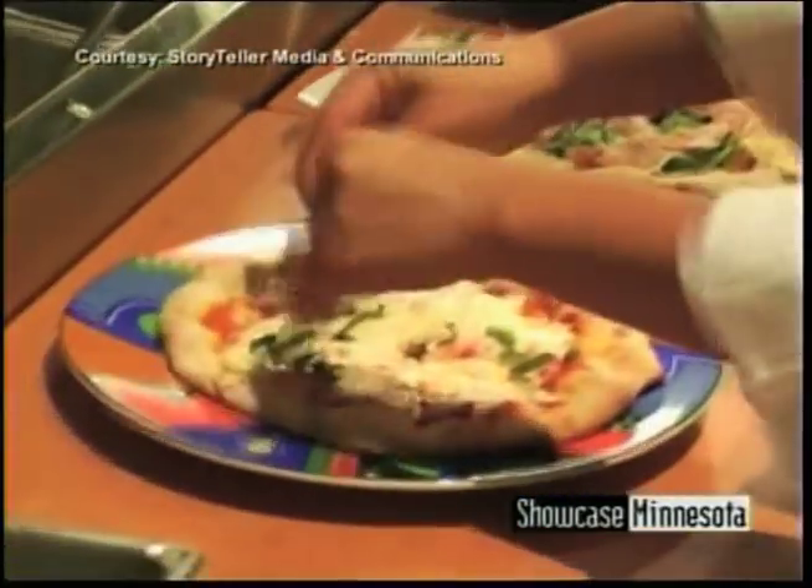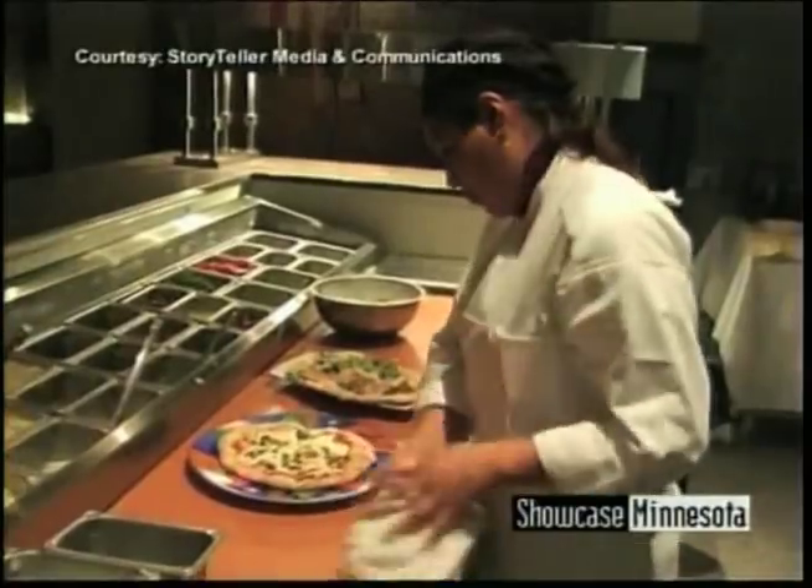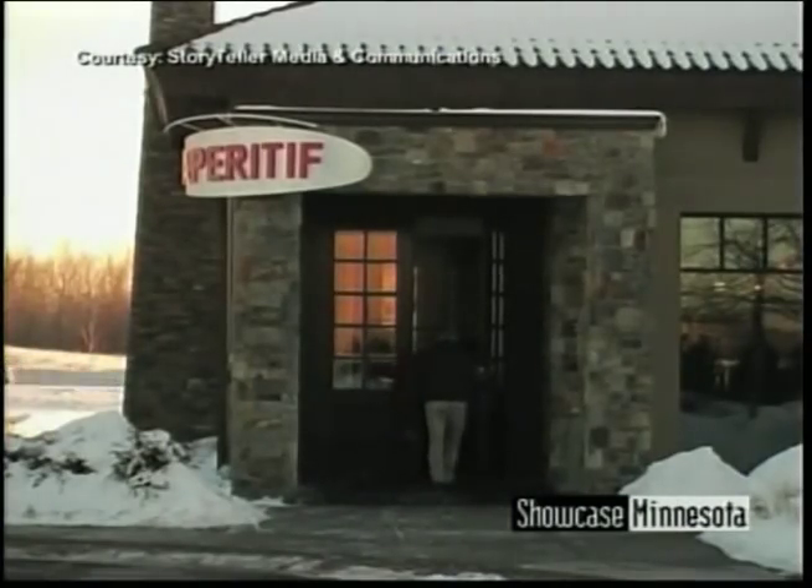Tell us about your location — you're in Woodbury, whereabouts? We're on the corner of Tamarack Road and Bielenberg Drive, right off of 494, with 94 access close by.